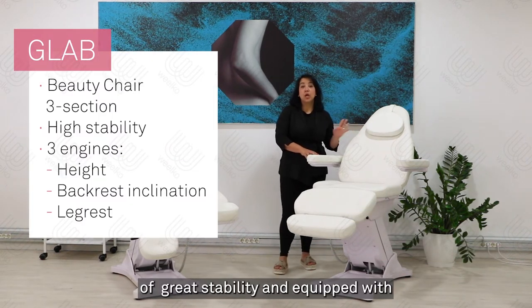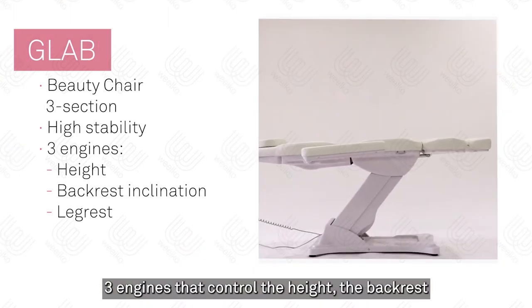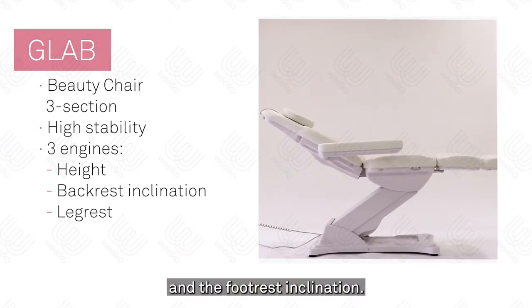This is GLAB, a three-section beauty chair of great stability, equipped with three engines that control height, the backrest, and the footrest inclination.